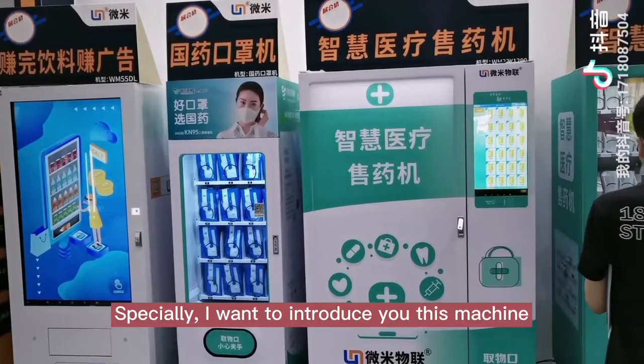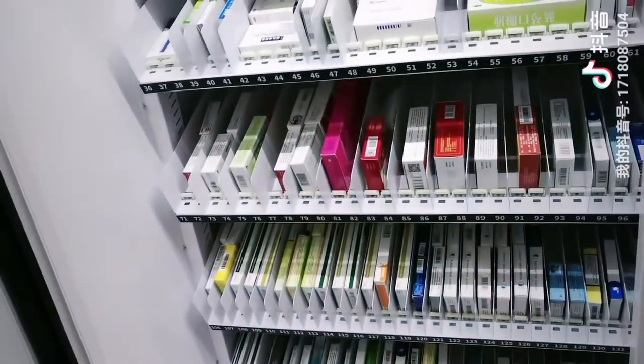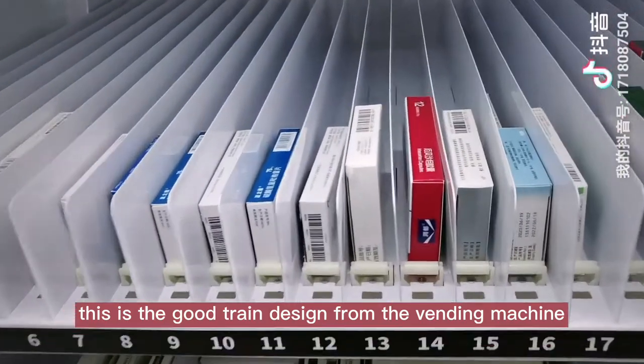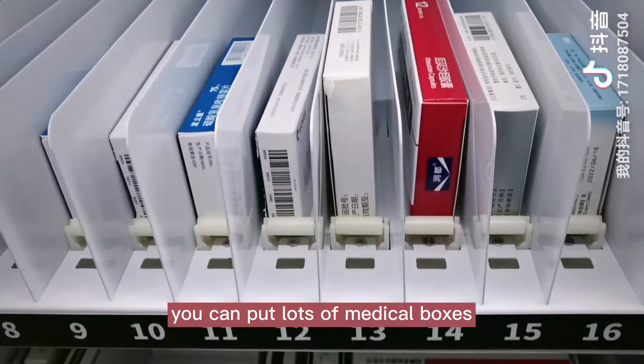Actually, I want to introduce you to this machine. This is a great trim design for a vending machine — it can hold lots of medical boxes.